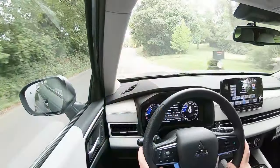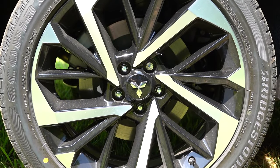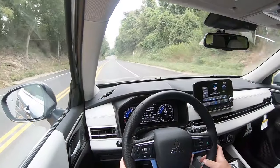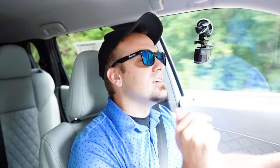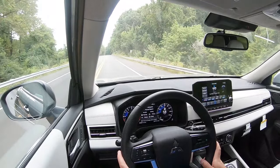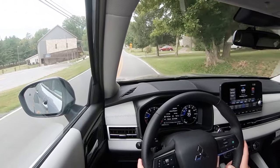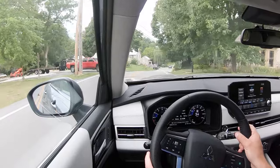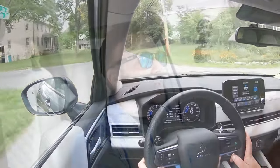Moving on to braking, which is equally important. Up front you'll find 13.8-inch ventilated front discs, and in the back 13-inch ventilated rear discs. The 60-to-0 stopping distance comes in at 115 feet — that is a sports sedan number. Usually with SUVs you're looking at 120s to 130s, I've even seen 139 feet. So 115 feet is incredible. The brakes instantly bring you to a stop. For comparison, that's about 15 feet shorter than most three-row SUVs.